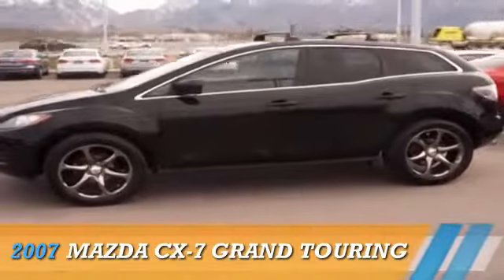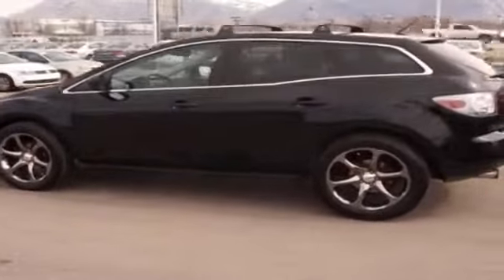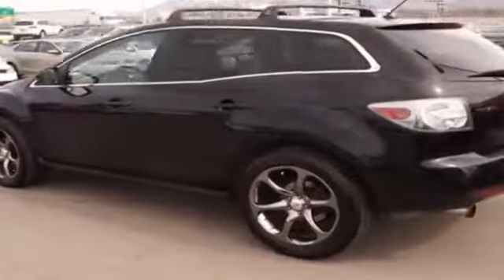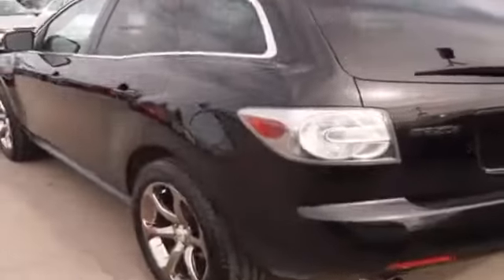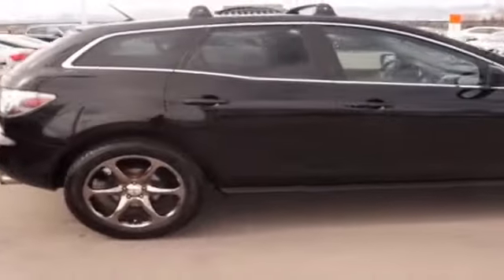Presenting the 2007 Mazda CX-7 Zoom Zoom, powered by a 4-cylinder engine and an automatic transmission. The features include a power sunroof, alloy rims, an alarm system, keyless entry, power mirrors, and traction control.